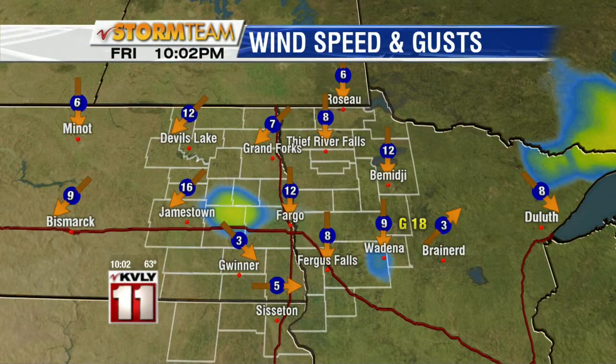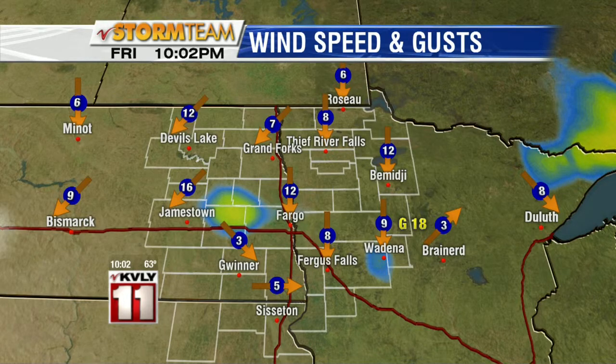Even into the evening hours tonight, 5 to 15 mile per hour winds continue from the north. We are expecting the winds to continue and pick up tomorrow. A storm system brewing in the central Rockies will move north into the northern plains. As it does so, the wind will increase from the south-southeast. It will not be as strong as the 50 mile per hour gusts we saw earlier in the week.